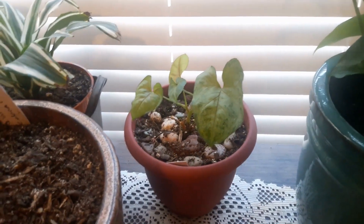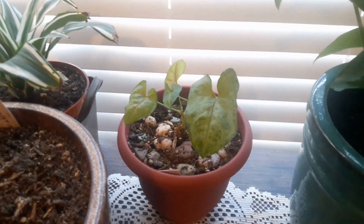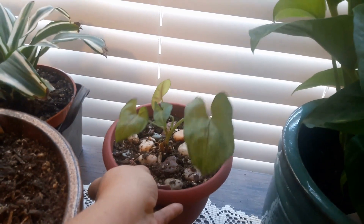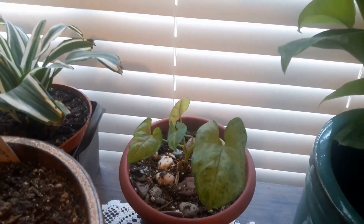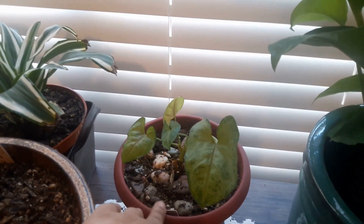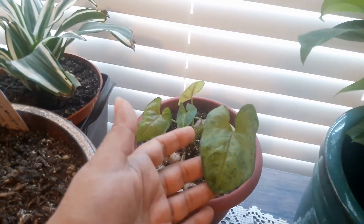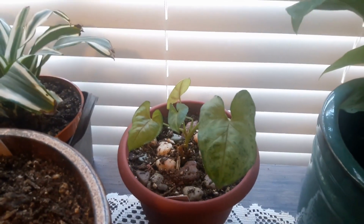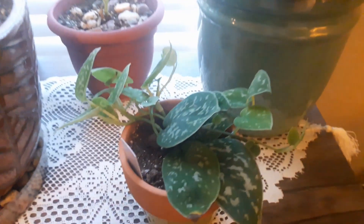My arrowhead plant is also coming back from near death — this shelf could really be like a recovery station for plants I'm trying to bring back. This one lost all its leaves, but this window was kind of like the last stop for it: if it didn't make it here, it wasn't going to make it anywhere. But it's getting new leaves and looking healthier. I do spritz this one too and it seems to like it here.